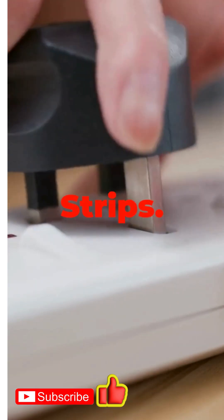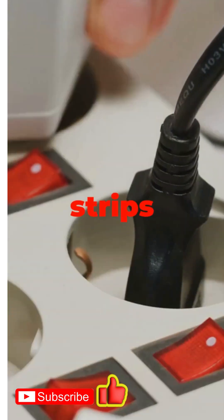Number four: energy-efficient power strips. Not all power strips are created equal. TVs, game consoles, chargers — one click and you're saving cash.